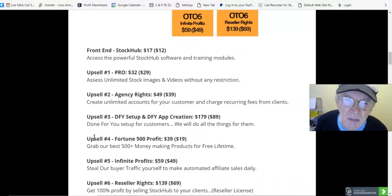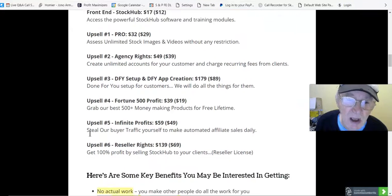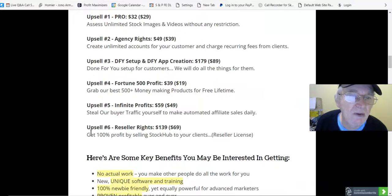Upsell number two, Agency Rights, is $49, down to $39 — create unlimited accounts for your customers and charge recurring fees from clients. Upsell number three, Done For You setup and Done For You app creation, is $179, down to $89.